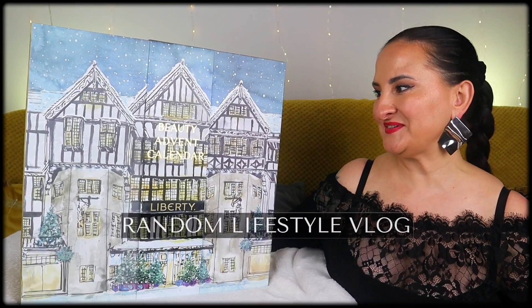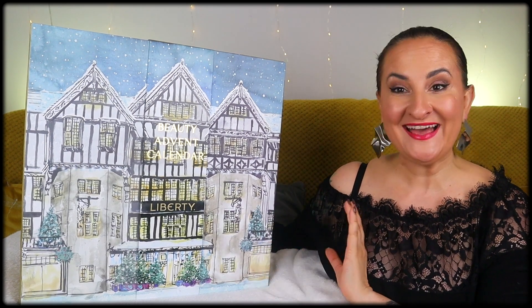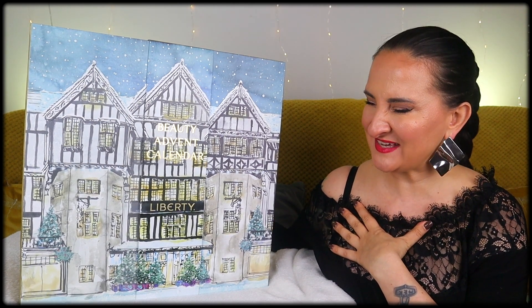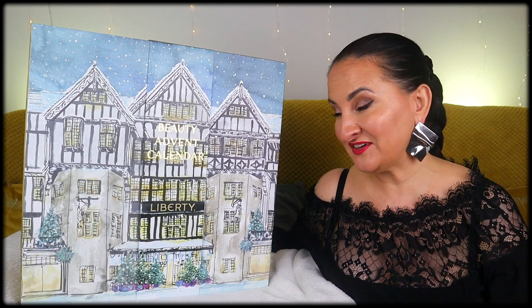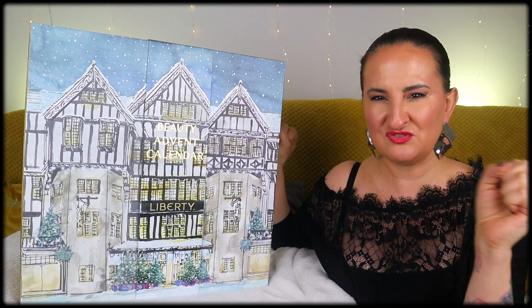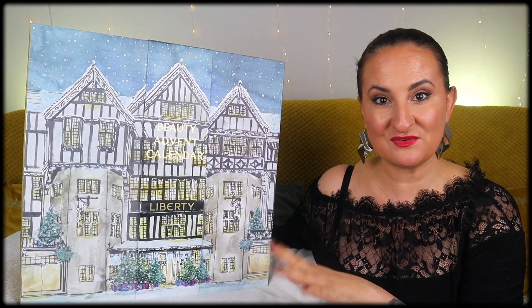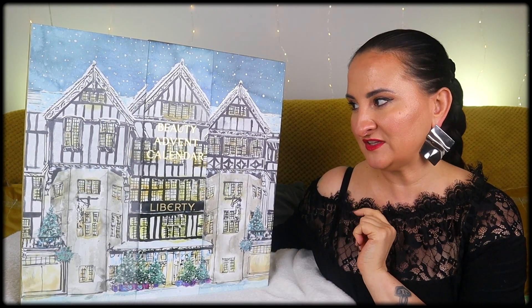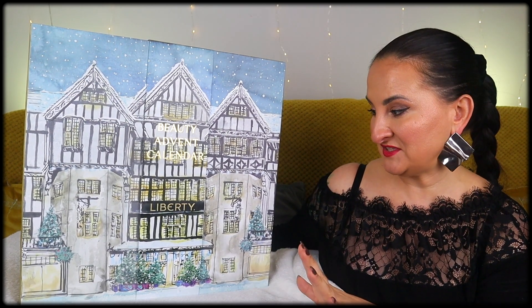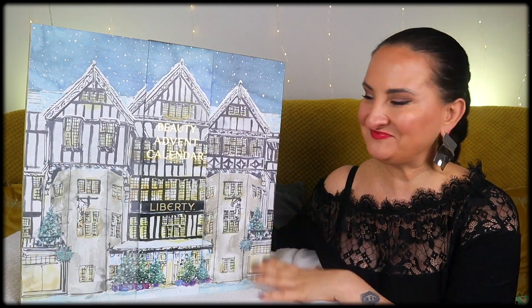Hi guys, welcome back to my channel. Today we're going to unbox the Death of Beauty advent calendar. You're probably thinking I know what's inside since I did the reveal, but honestly I don't — I've done so many reveals that everything blended into one big advent blob. I'm pretty sure I'll find Augustinus Bader, but that's a safe guess with any calendar. Let's just jump in.